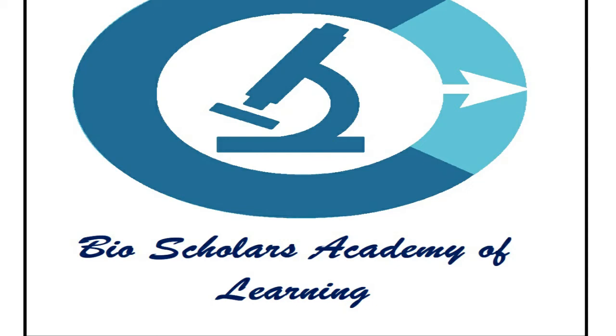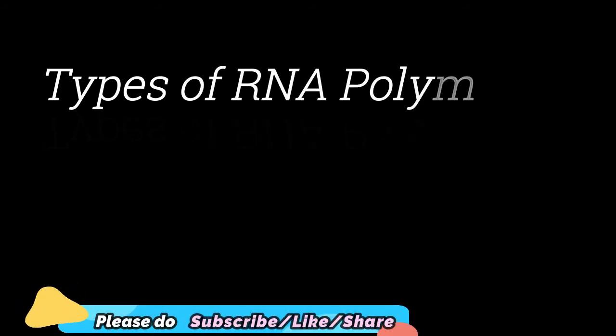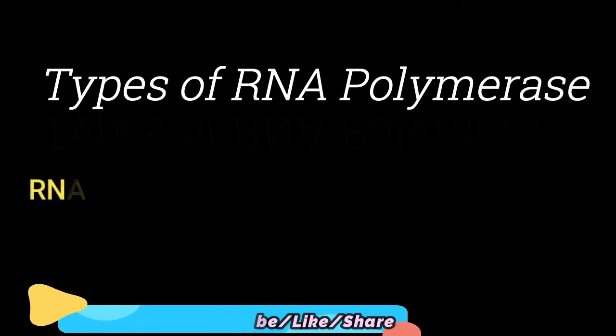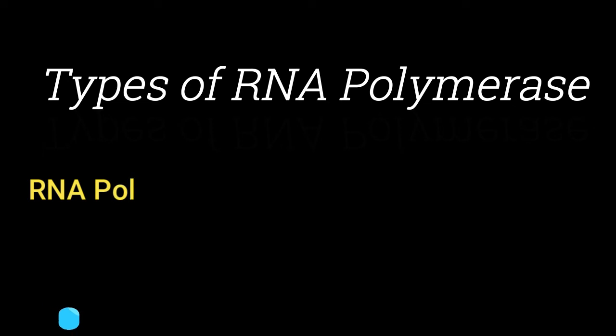Welcome to Bio Scholars Academy of Learning. Today will be a very short video on types of RNA polymerases. RNA polymerases are enzymes which are going to help in the process of transcription. There are three types of RNA polymerase which are going to transcribe different types of RNAs.